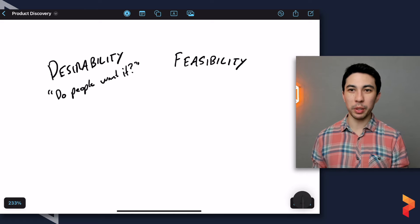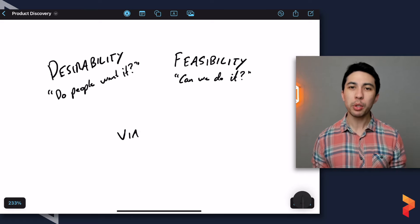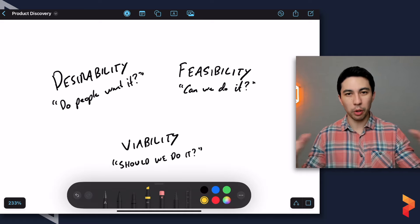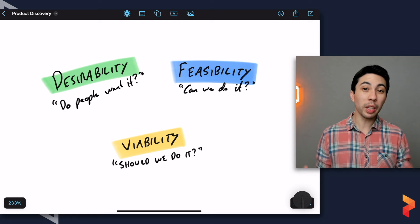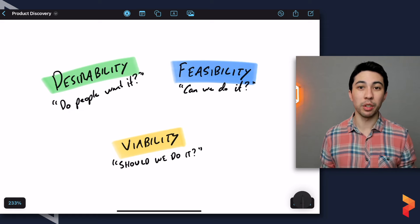The second risk is feasibility — technically, can we actually do this? Is it feasible? The third is viability — does it work for our business? Can we make money from it or sustain it? Not everybody is in a for-profit company, so we're really asking: does it work for us as a business, does it work for our stakeholders, and can we sustain it into the future?